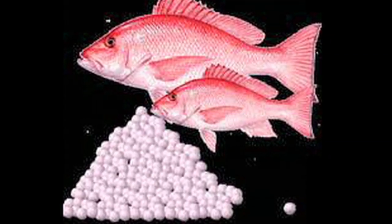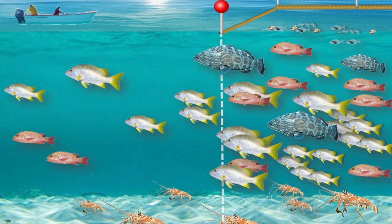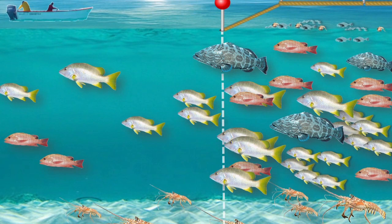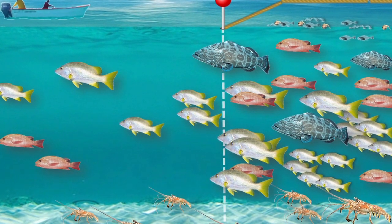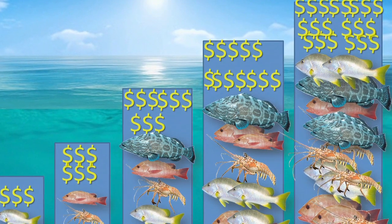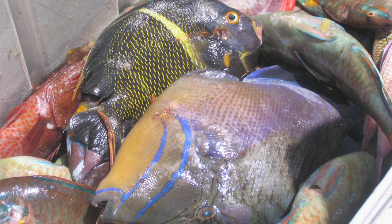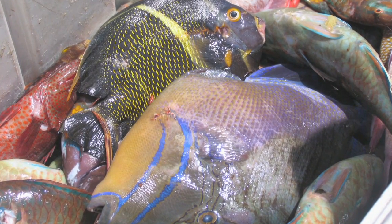Allow fish, lobster and conch to grow to maturity so that they can reproduce. Obey the rules of the sanctuary so the marine life will have a chance to grow and spread to areas outside. Then you will start to see the economic benefits, because you will get higher prices for larger catch. The bigger fishes you get, the better money for you — the small fishes may sell for 150 or 200, while the bigger fishes will get 350.